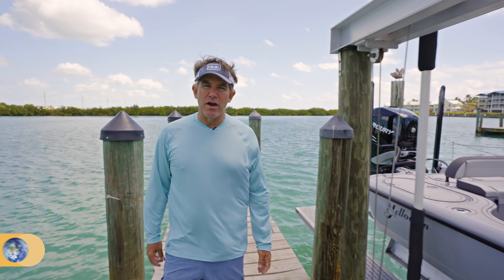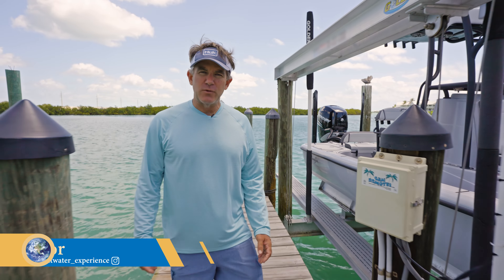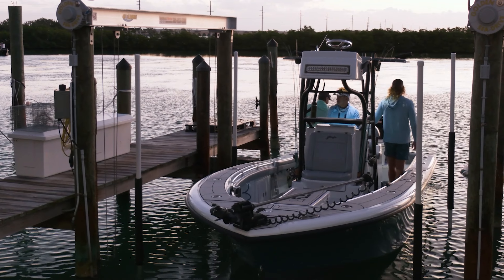As someone who spends a lot of time on the water, I've seen firsthand the difference a quality boat lift can make, and that's why I trust Golden Boat Lifts. Their innovation, durability, and safety are unmatched in the industry.